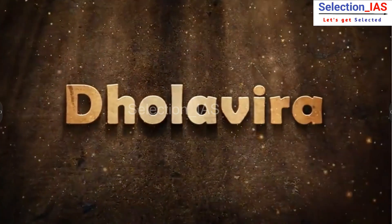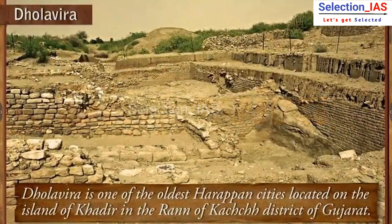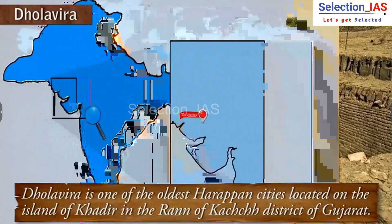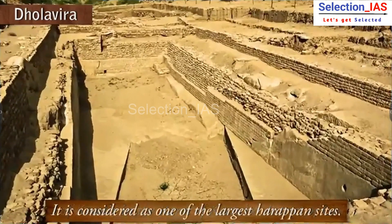Dholavira is one of the oldest Harappan cities, located on the island of Khadir in the Rann of Kutch district of Gujarat. It is considered one of the largest Harappan sites.